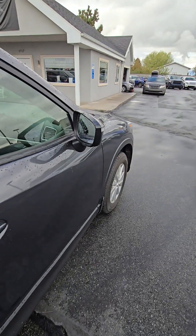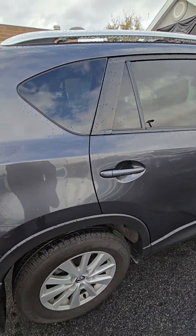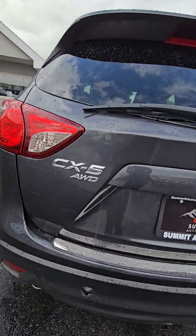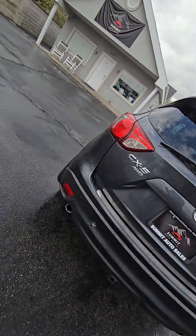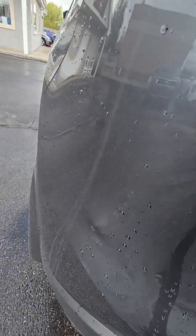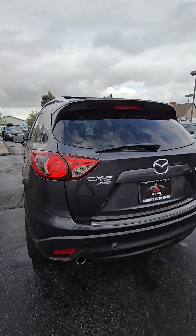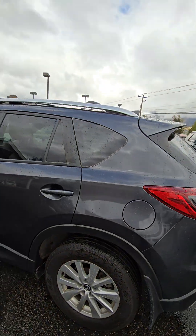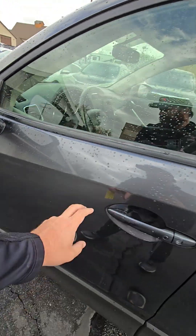Gonna pop open the passenger side. Some scratching here on this back door. This cover is missing for the tow hitch. Looks like a little bump here, not sure what that's from. A little scratch here. This is just water dripping, just so you know.